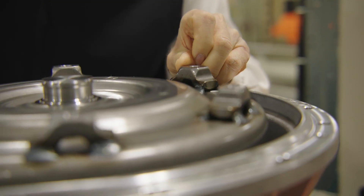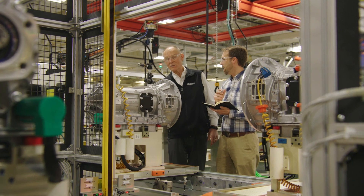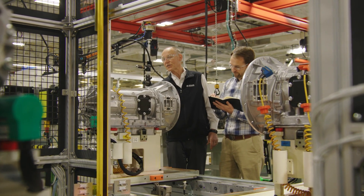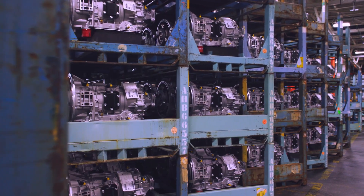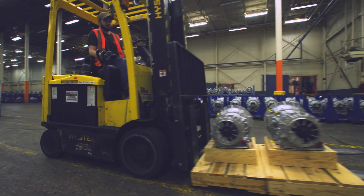Once the transmission is assembled, it is filled with Allison TES668 approved fluid, tested to the latest factory specifications, and put through a final round of quality assurance checks. The completed Allison Retran is then packaged and shipped in a reusable case or rack to our Allison authorized distribution network.